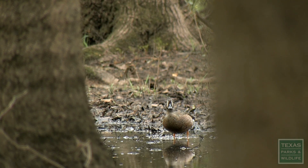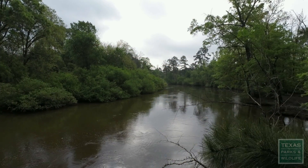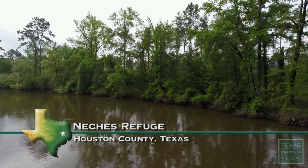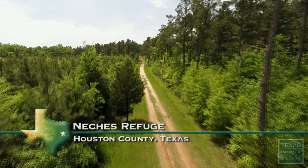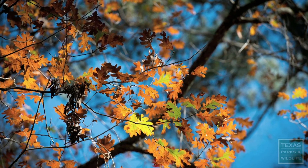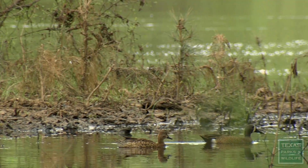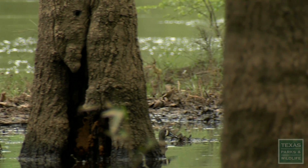We're in East Texas on a property that we call the Natchez Refuge. It's a very special property — has lots of diversity: bottomland hardwoods, transitional post oak savannas, and pine plantation uplands, and lots of wildlife. Just a beautiful property.